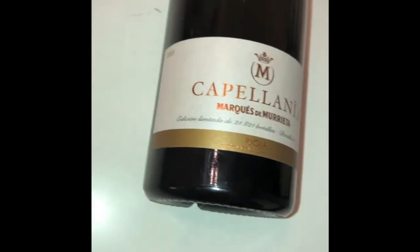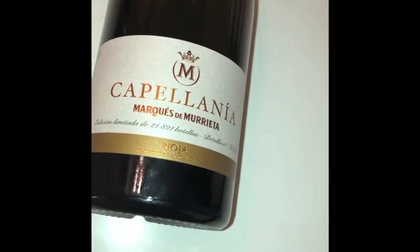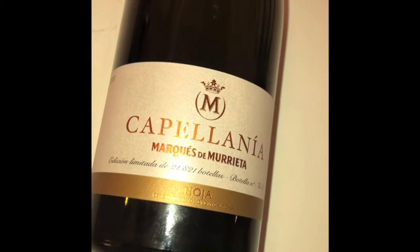Our last wine for today is the Capellania from Marques de Murieta. Marques de Murieta is world famous for its extremely well-made Riojas, but not many people know they also make a white Rioja. They make fewer than 22,000 bottles, as you can see on the label, and the wine is made from old Viura vines from the Ygay estate at an elevation of almost 500 metres above sea level.